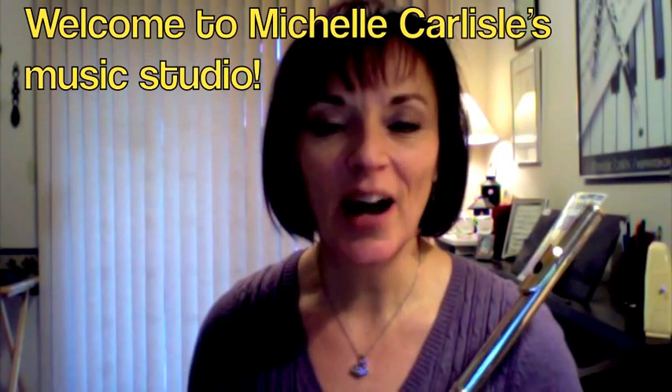Hi, my name is Michelle Carlisle. I'm a flute teacher in an area near Vancouver, Canada.